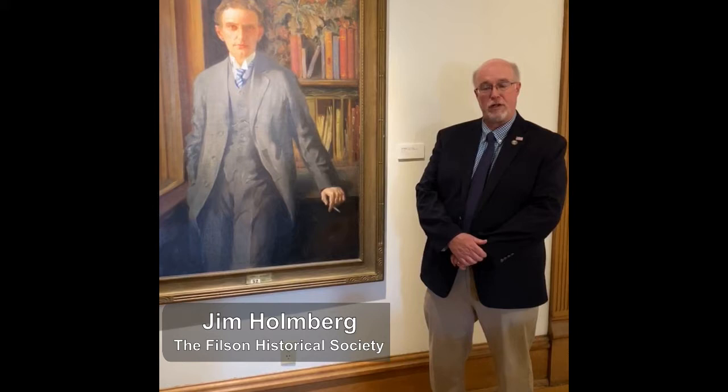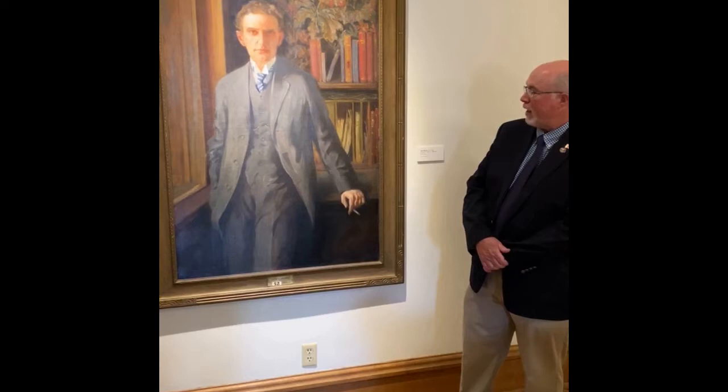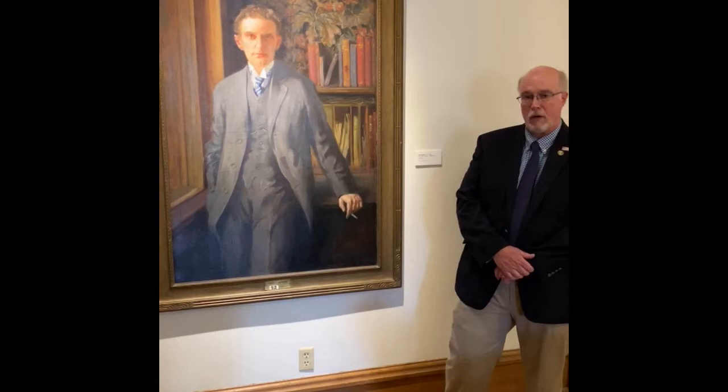Hi, welcome to another edition of Collection Reflection. I'm Jim Holmberg, curator of collections here at Filson, and I'm standing next to the wonderful 1916 portrait of Otto A. Rothert by J. Bernard Alberts, Jr.